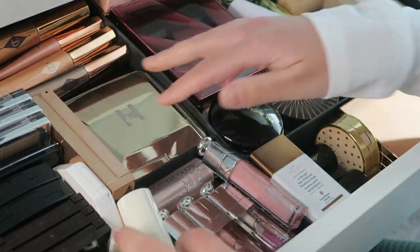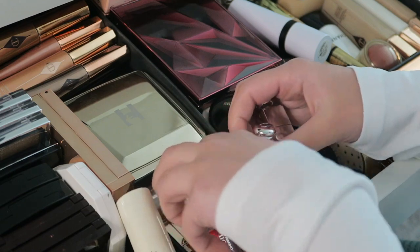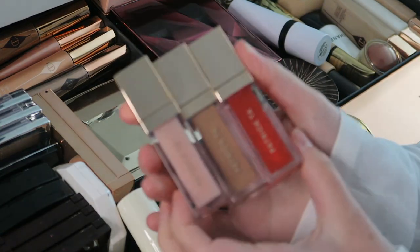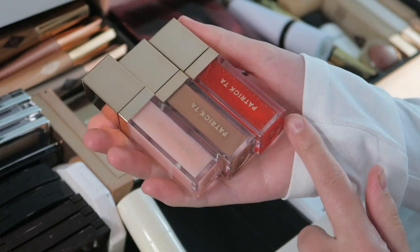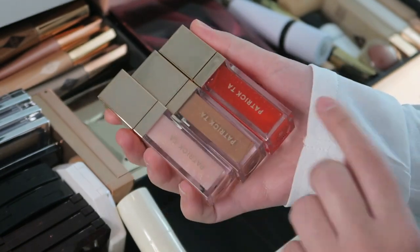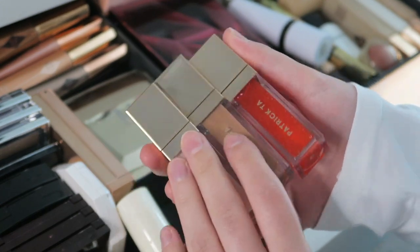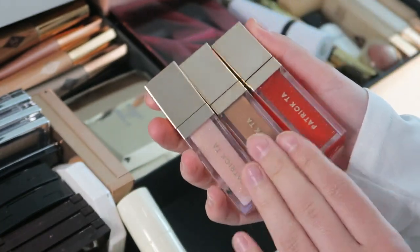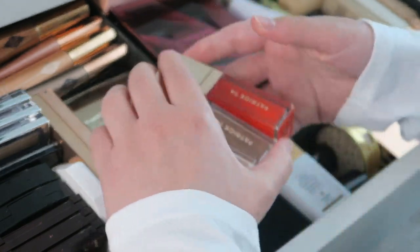Now let's go to my little lip section. I got three Patrick Ta lip plumpers — I have the shades Pouty, Superficial, and Full Serine. These are so beautiful, I love these, and they actually plump really well.